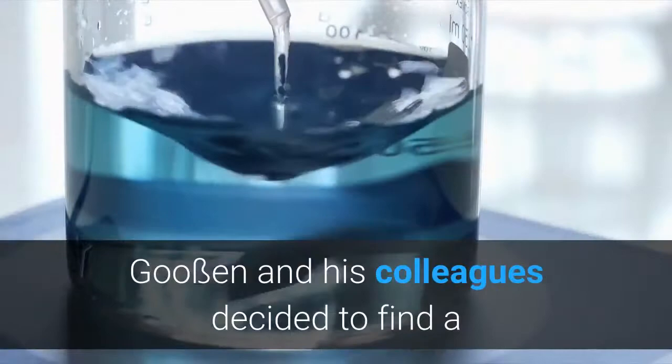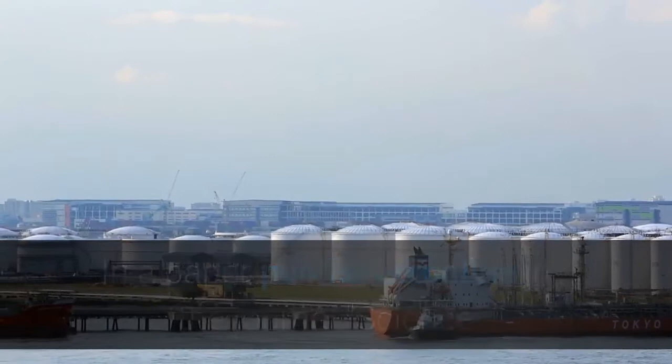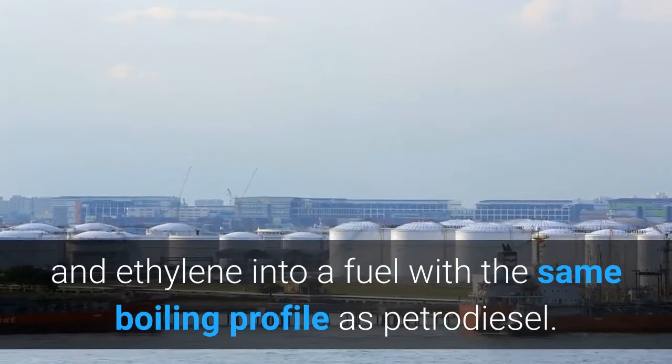Goosin and his colleagues decided to find a way to take advantage of catalysts — substances that accelerate chemical reactions — to do the same thing at low temperatures using very little energy. In a paper published in the journal Science Advances on June 16th, they report that using a combination of three catalysts, they were able to blend rapeseed oil methyl ester (RME), a common raw material for making biofuels, and ethylene into a fuel with the same boiling profile as petrodiesel.